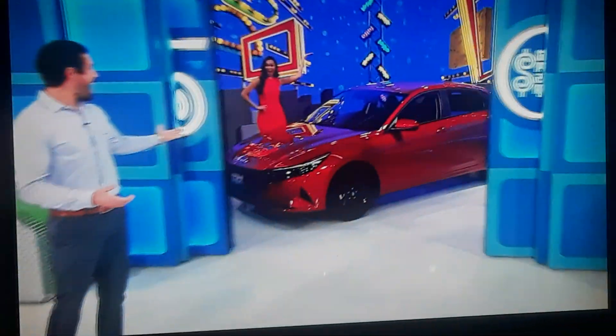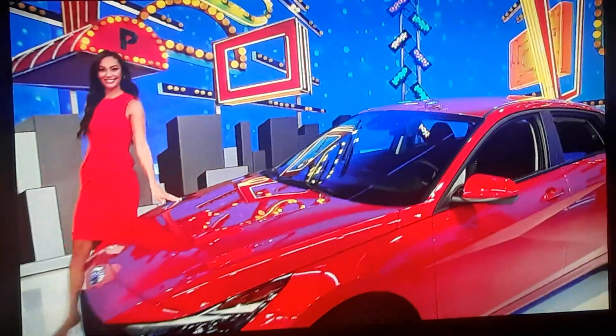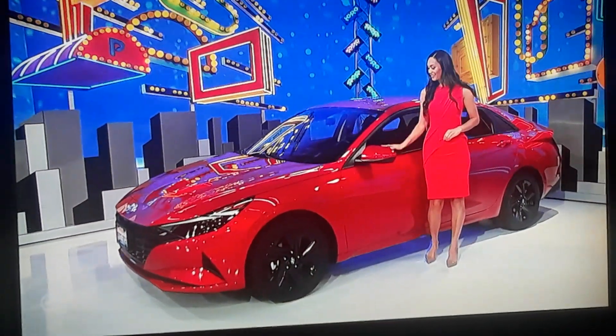So how about a brand new car? It's the Calypso Red Hyundai Elantra SEL. Comes with a 2-liter engine, continuously variable transmission, front-wheel drive, rear bumper applique, plus carpet and floor mats. It's the Hyundai Elantra!